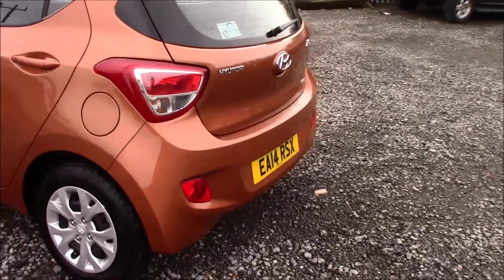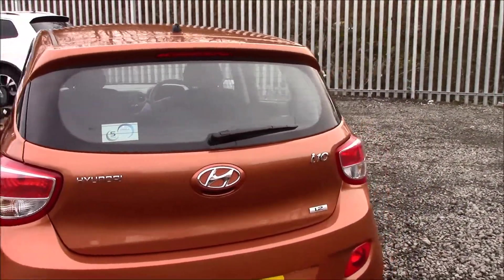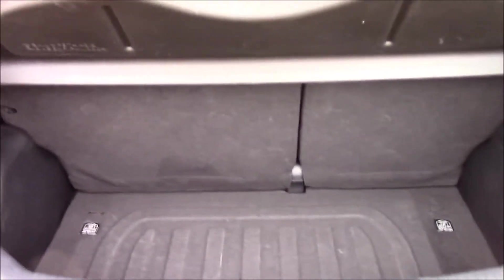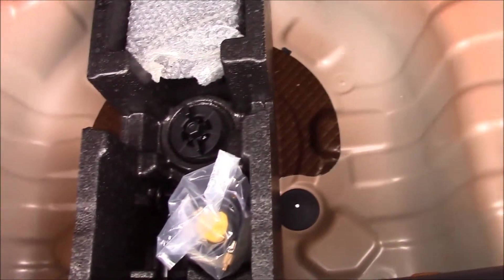Moving to the back, you'll be able to see that it has a rear heated window with a rear wiper. And if we take a look at the boot, you'll be able to see that it has a spacious boot. The rear seats come as a 60-40 split and can be folded for additional space. There's a luggage area light as well, and right underneath we have a tyre repair kit.